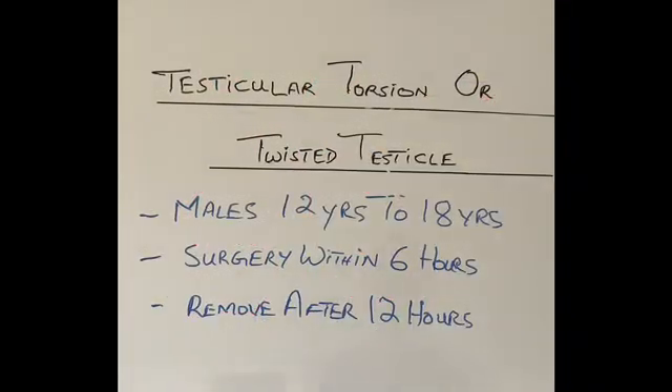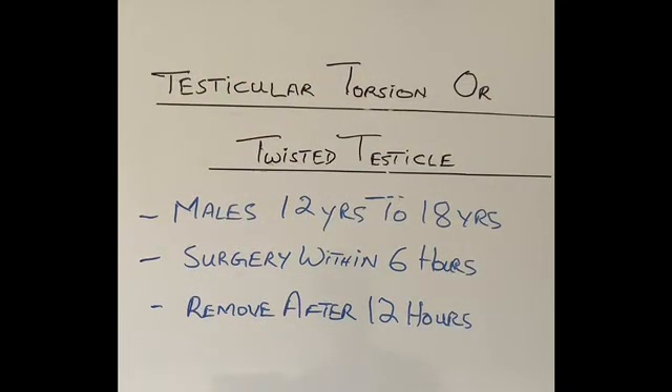Good morning, thanks for joining in today. I'm starting a new season of talks today and in this season we are going to talk about the male reproductive system. The first topic I've chosen is testicular torsion, or in simple words, a twisted testicle.